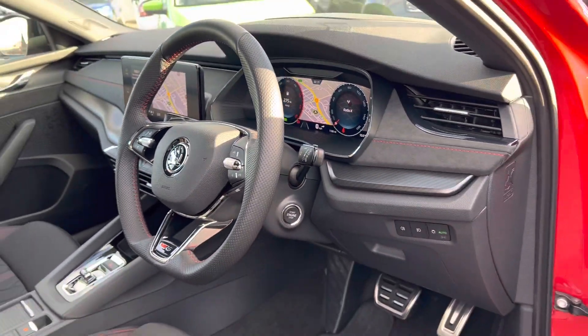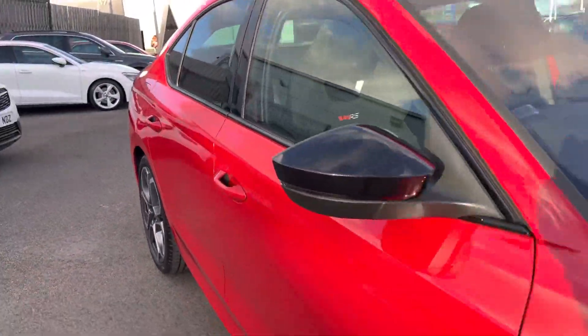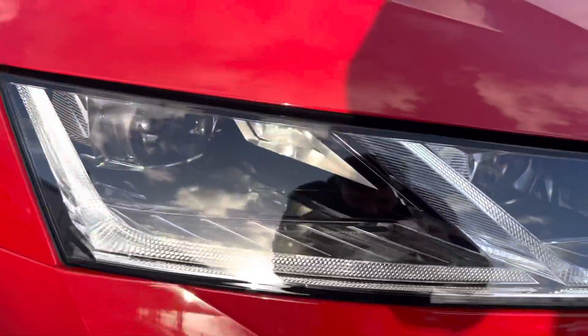Skoda's 10.25-inch virtual cockpit, automatic lights and wipers. Also has Skoda's LED matrix headlights.